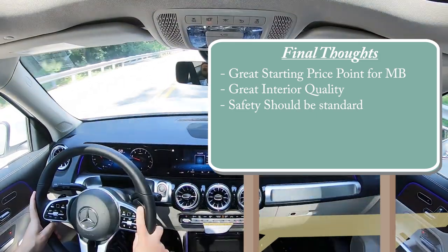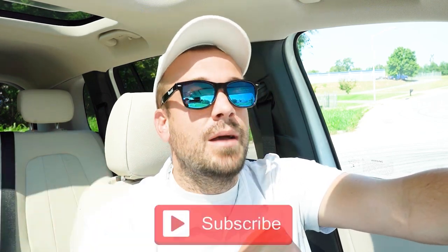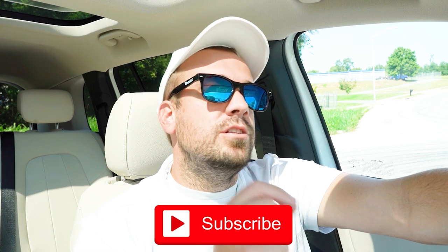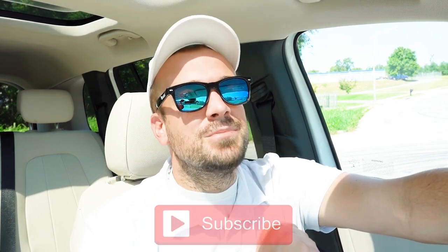That's about it for this one. Thank you so much for watching. Feel free to follow me on social media at the bottom of the screen. Hit subscribe and the bell notification button if you're into new car reviews — that's what we do on this channel. I appreciate you guys watching more than you know, and I'll see you all in the next video. Stay gold.